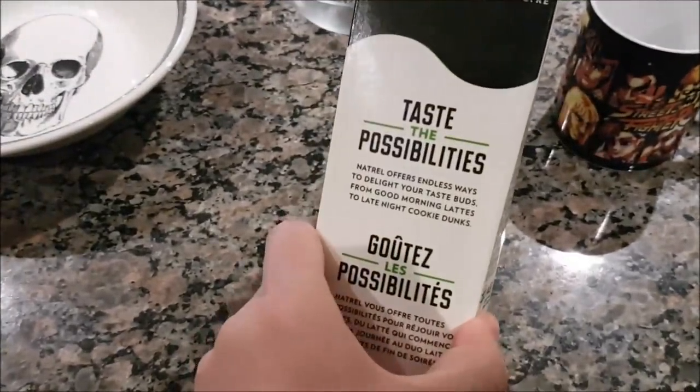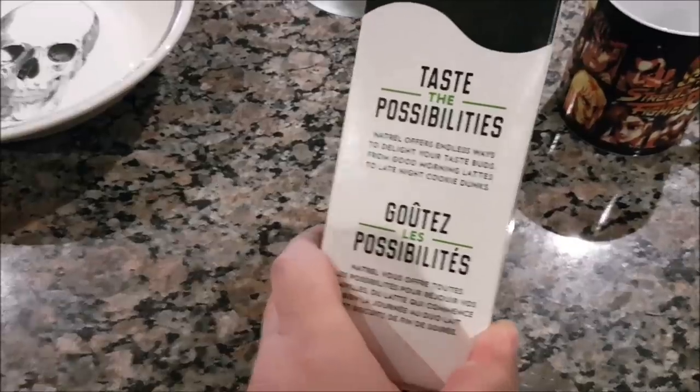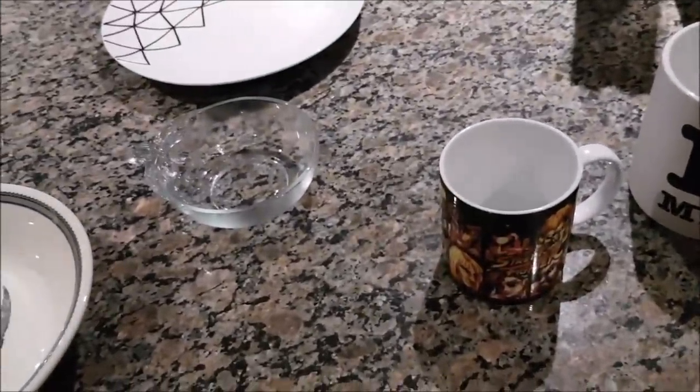Milk is weird sometimes when you think about it. So we're going to taste the possibilities. Or if you're German — Gutes les possibilités! I hear you snickering — not on camera, but yeah, it's super stupid.